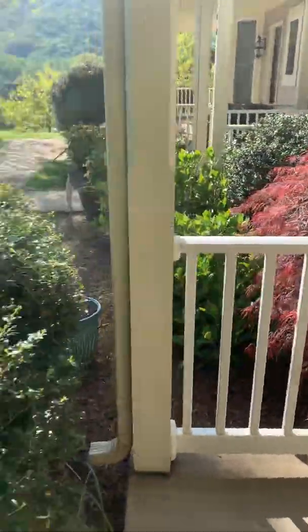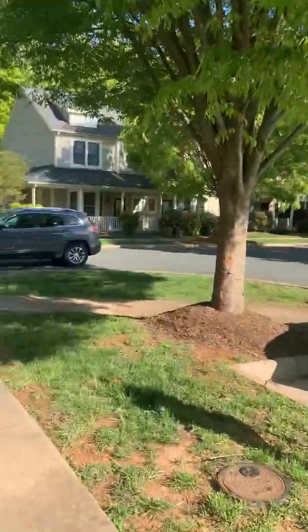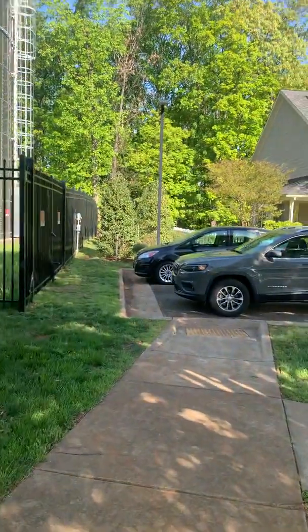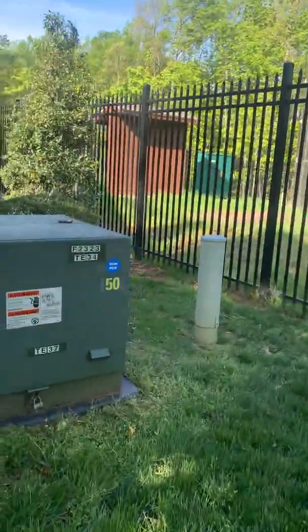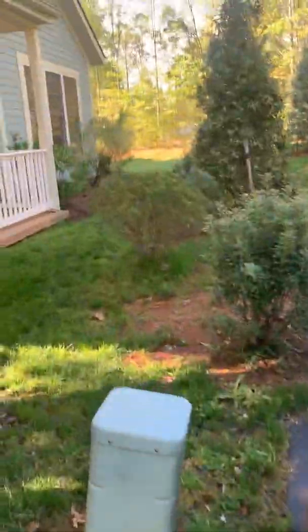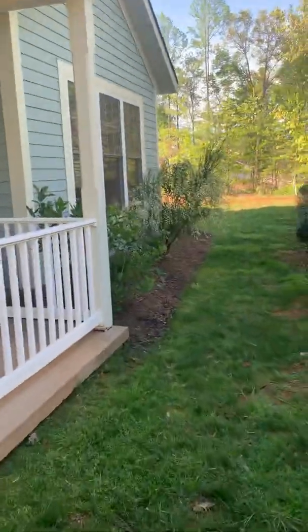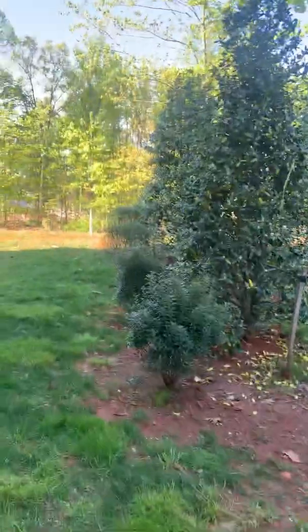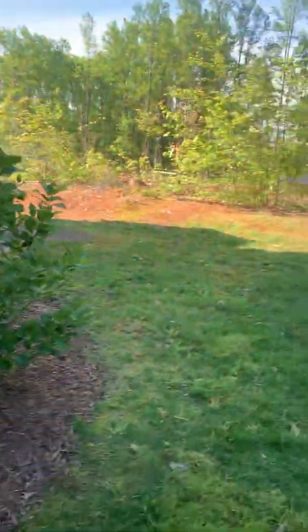Japanese red maple right there, I think — expensive. We'll take a look at the shed and the building site behind us, and where you might want to put a fence. Nice landscaping all the way around.